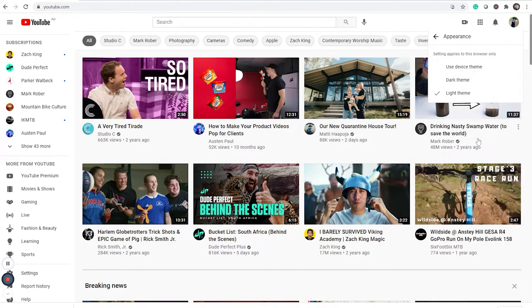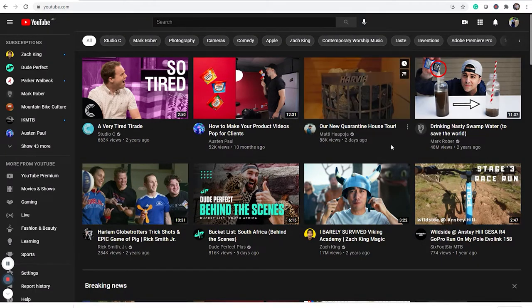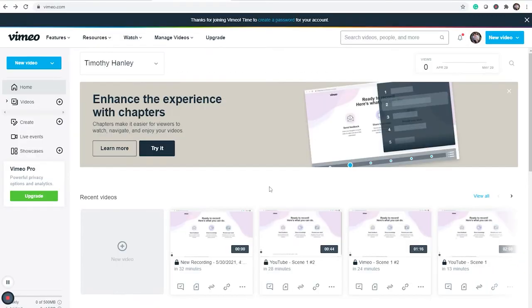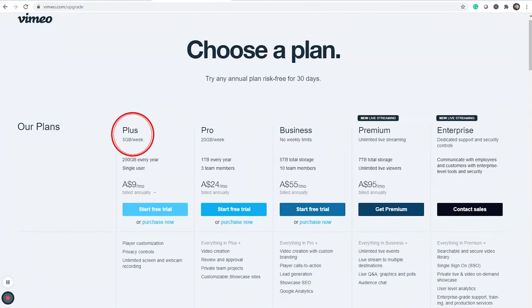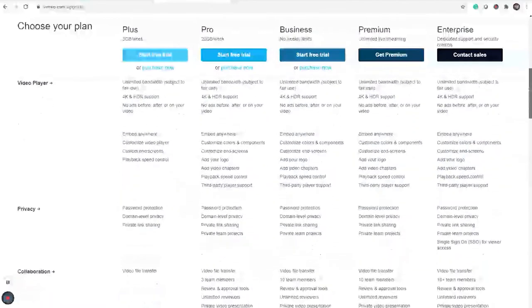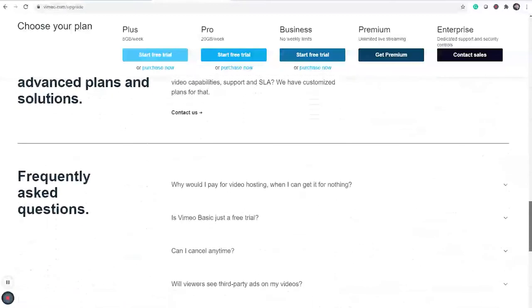YouTube has the option to switch to dark mode, as does Vimeo, though it is much harder to locate the dark to light activation. Let's talk about subscriptions in both these platforms. Vimeo has a wide range of subscription options based on the personal preferences or needs of the user, such as additional storage. Users can choose from a list of plans which include Vimeo Plus, Pro, Business, Premium and Enterprise. All of these subscription options have many additions which may benefit some users more than others, and which differ from the general free Vimeo account.